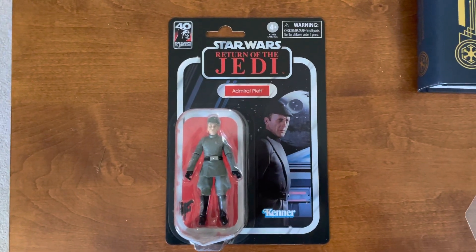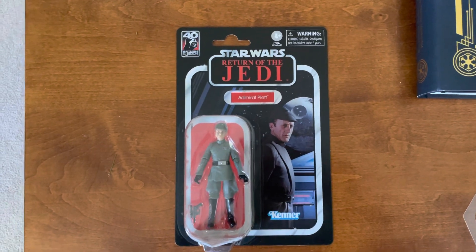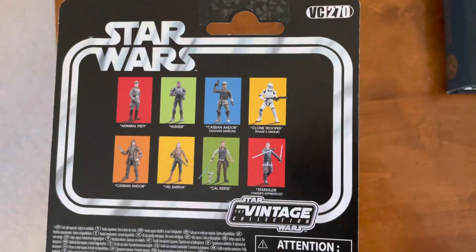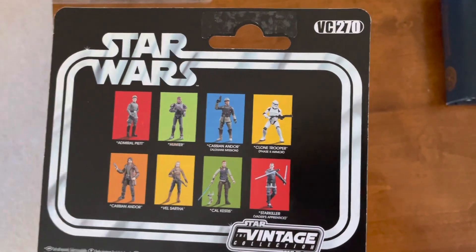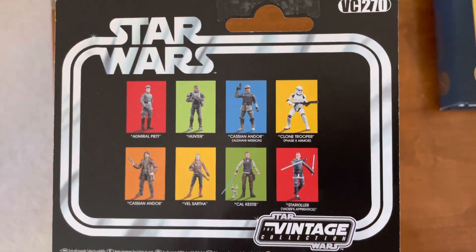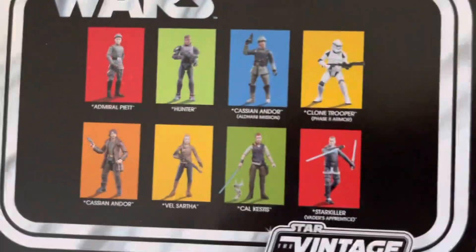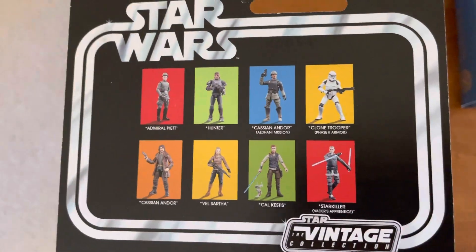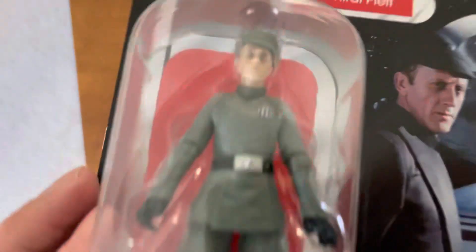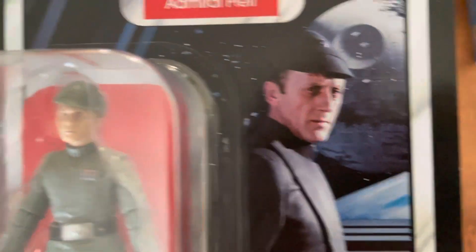Here we go, finally loading up this video on Admiral Piett's 40th anniversary. Interestingly enough, its official release date was yesterday. The VC270 cardstock is great. I wish they gave a nicer write-up on this character and probably removed all the new trilogy or newer media stuff, but nonetheless, awesome figure.